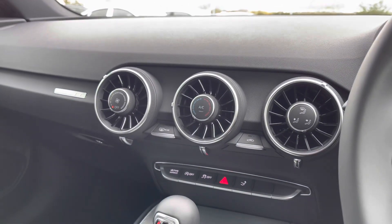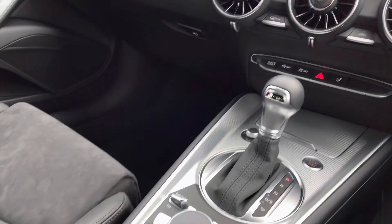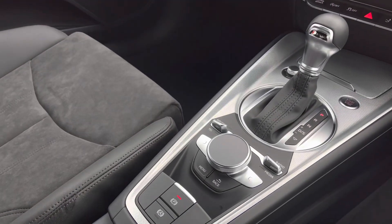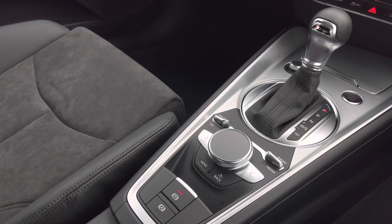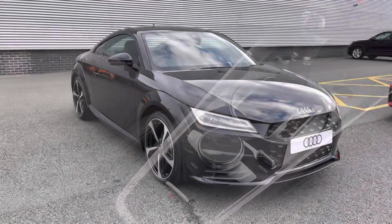Moving across, we have access to the dials which control the manual air conditioning. Here we have the automatic gear selector, the controls for the virtual cockpit, and also the electric mechanical parking brake.